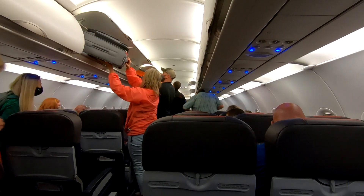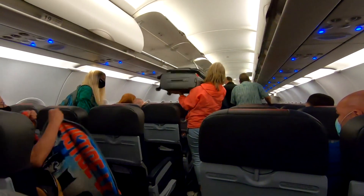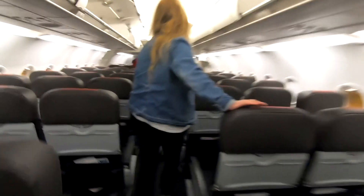Passengers did seem to disregard instructions to deplane one row at a time and did crowd up in the aisles, but the half-empty plane cleared out quickly. It's just after 11 o'clock, and we are officially back in Tampa.